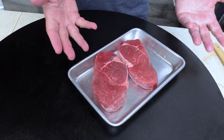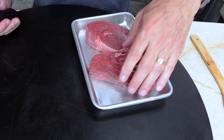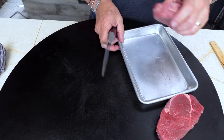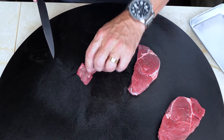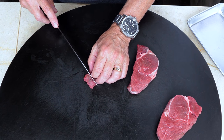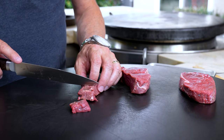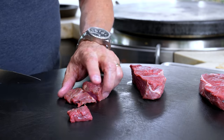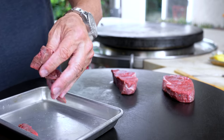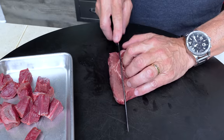A couple little fillets — you can use almost anything, these happened to be on sale. The only thing you need to do is cut them into little bites — like little one-biters. Don't make these too big. There's a little bit of fat here and that's absolutely okay. Just put them in this little pan and keep going at it.